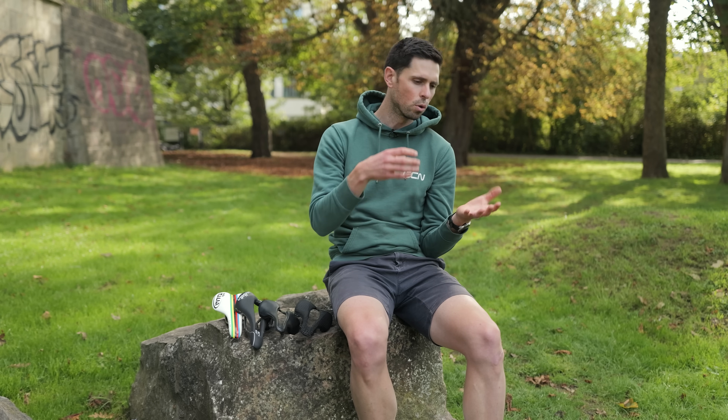It was the first time I'd ever had access to pressure mapping technology, and I found it really interesting. I already knew that I spend a lot of time riding on the nose of the saddle, but this really highlighted it for me. As to what I do with that information, I've not yet decided, but hopefully it will lead towards a more comfortable riding position on the bike.